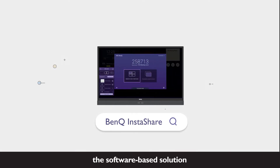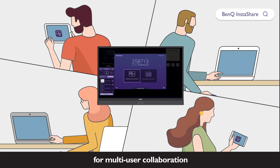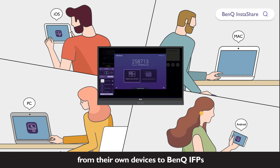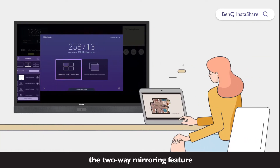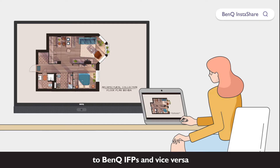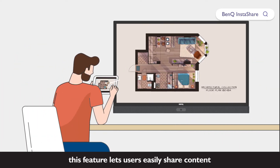Enter InstaShare, the software-based solution for multi-user collaboration that allows users to wirelessly share content from their own devices to BenQ IFPs. The two-way mirroring feature lets users mirror content from a personal device to BenQ IFPs and vice versa, easily sharing content with all devices in a meeting.